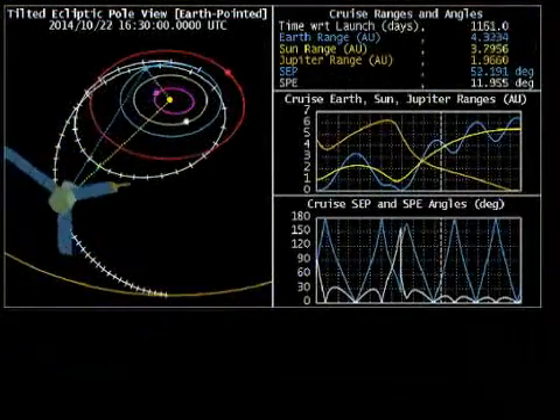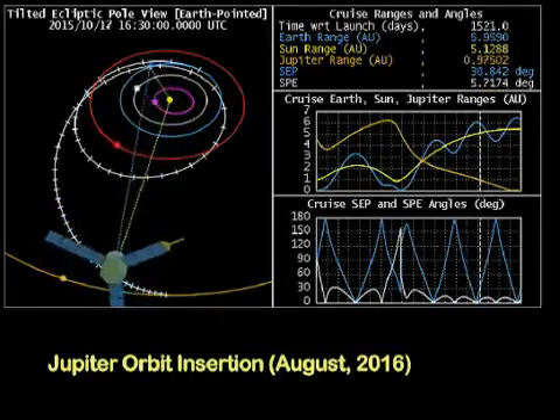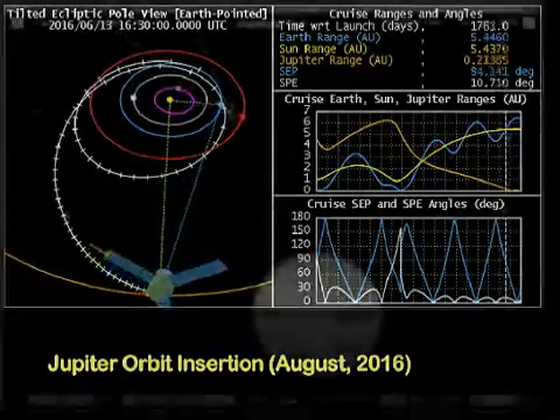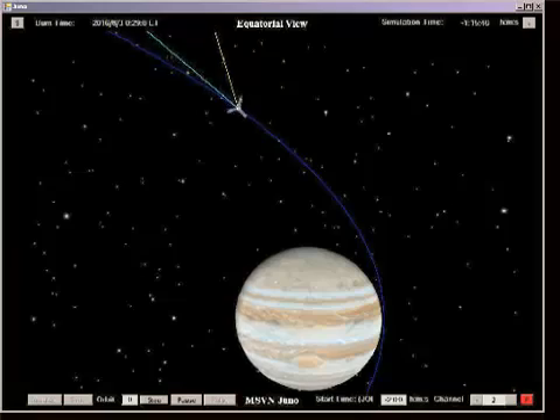About five years after launch and a little less than three years after the Earth flyby, the flight system reaches Jupiter with an approach over the North Pole. Juno's investigations of Jupiter focus on four themes: origin, interior structure, atmospheric composition and dynamics, and the polar magnetosphere.